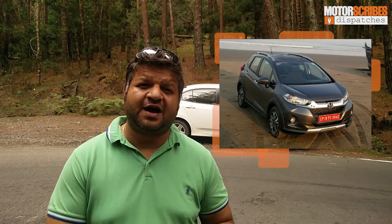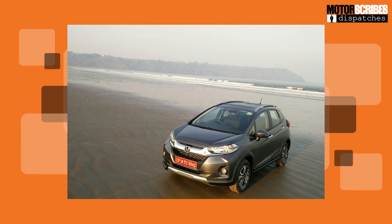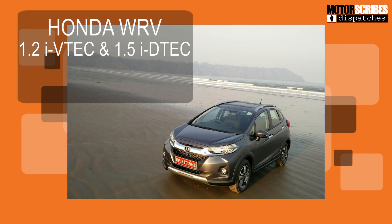Honda is all set to debut with the WR-V — it's a compact crossover coming with a 1.2-litre i-VTEC engine as well as the 1.5-litre i-DTEC engine. I got to drive both variants in Goa, and I was really impressed by the diesel. That's the one to go for if you're looking for a nice, compact, spacious crossover.